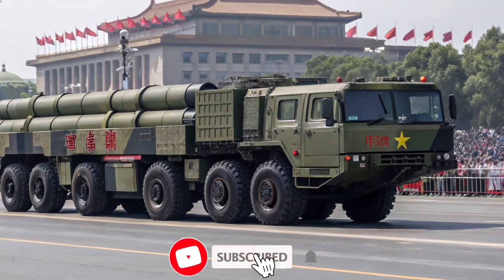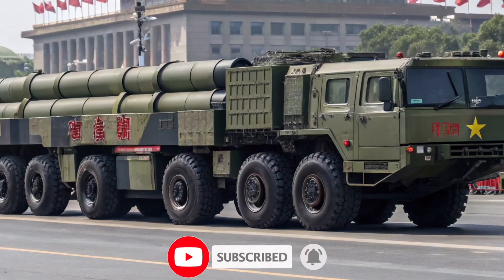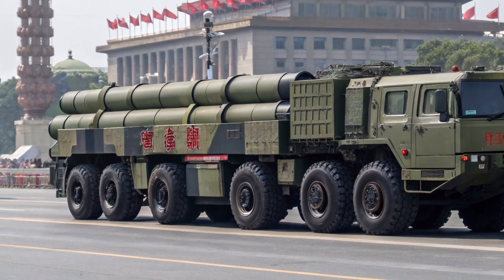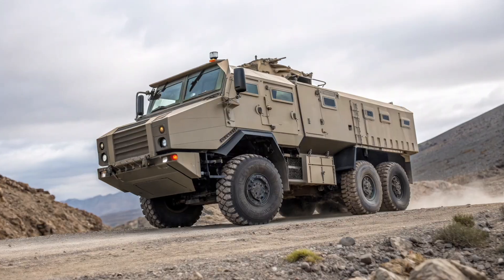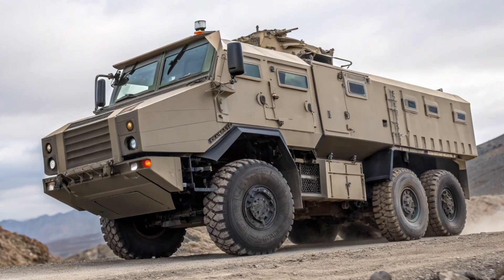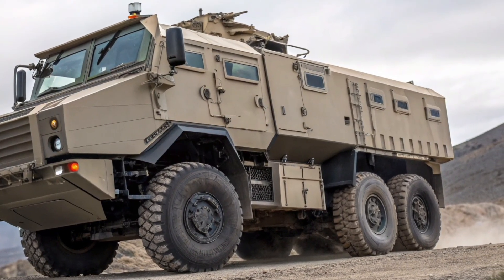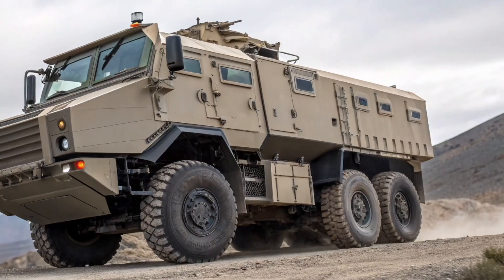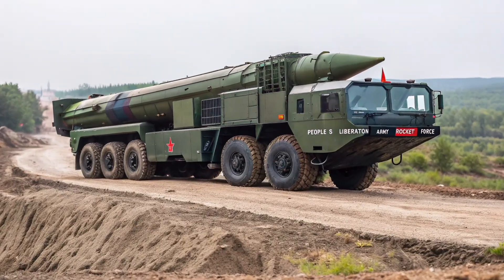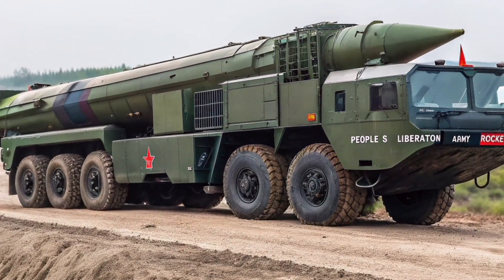The HTF 5680A1 is a Chinese military heavy-duty transporter-erector-launcher vehicle developed by Taian Special Vehicle Company. It plays a key role in China's mobile missile force, specifically as the main launch platform for the DF-26 Intermediate-Range Ballistic Missile (IRBM). First revealed publicly during Chinese military parades in the mid-2010s, the HTF 5680A1 has since become a symbol of China's growing missile mobility and rapid response deterrent capabilities.